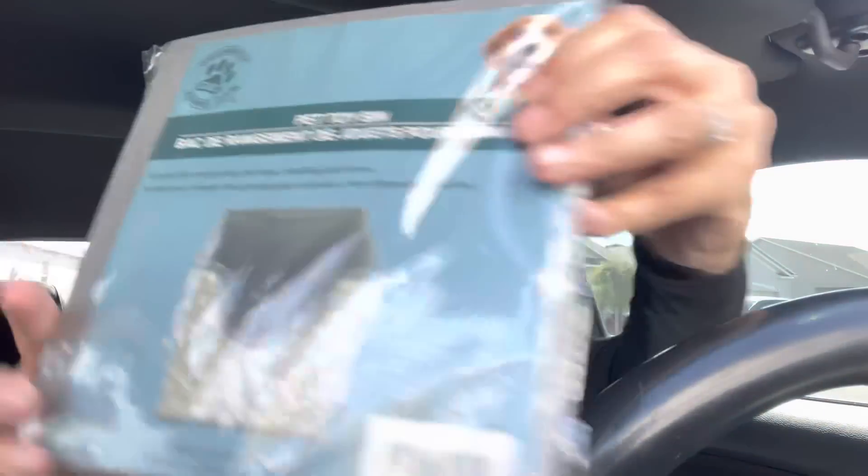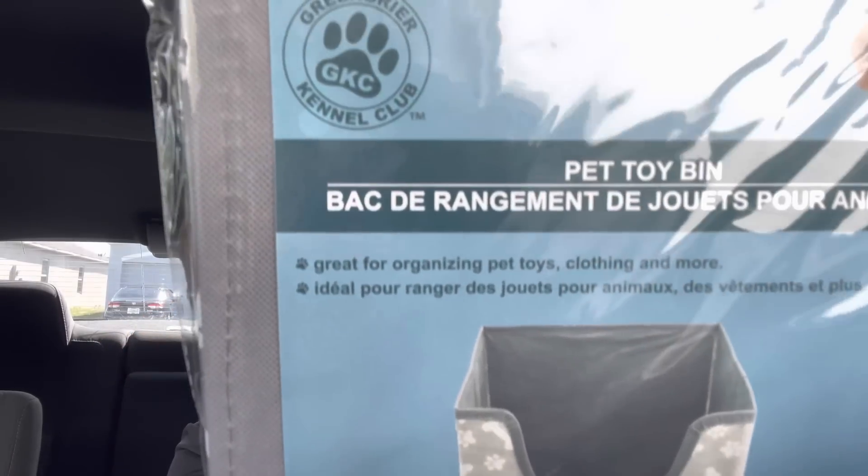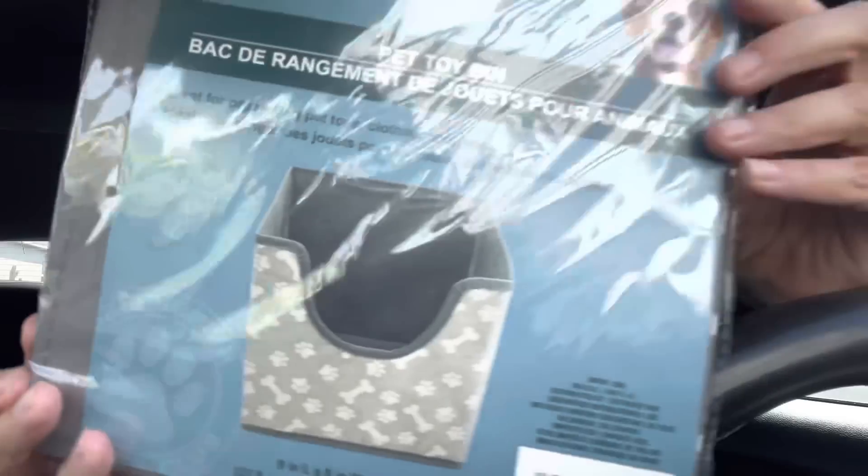They now have these cute little pet toy bins — Charlie's toy bins that look like they've seen better days. Look how pretty this is! I grabbed one for Charlie for his little toy collection.